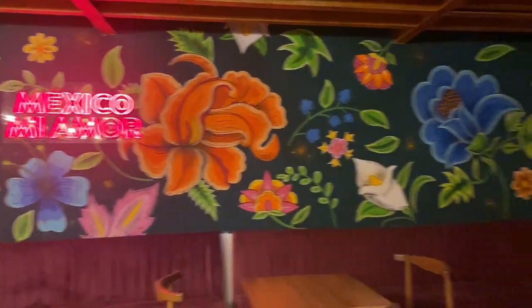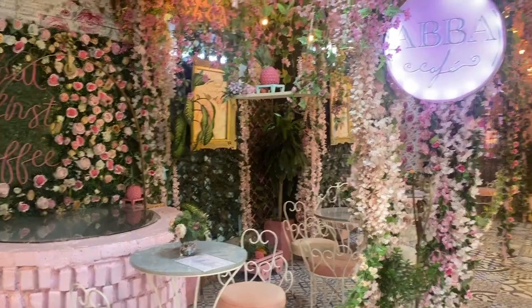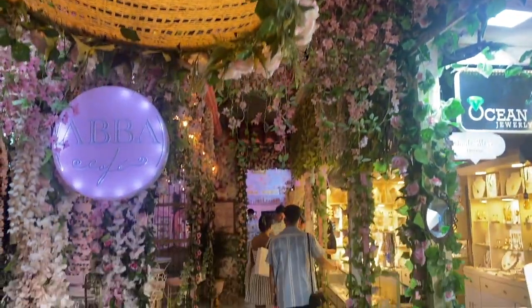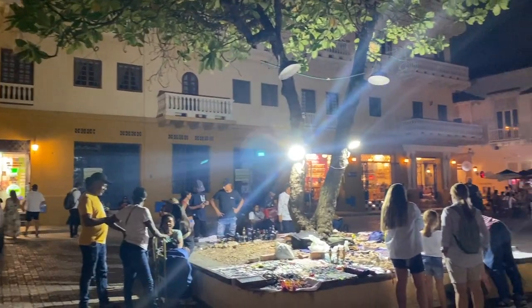For dinner we went to La Santa Guadalupe, which has amazing tacos. Then we went to a place called Mila Pastelaria, which is a really well-known dessert place. This place is a bit of a hit or miss though — you have to know what to get to end up with a good dessert. We ended up walking around the old town a little bit more after that, and then went home.